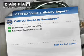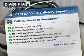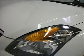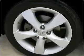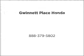Carfax has offered to provide you with peace of mind. Let us put you in the driver's seat today. Call or click to contact us. Take care.